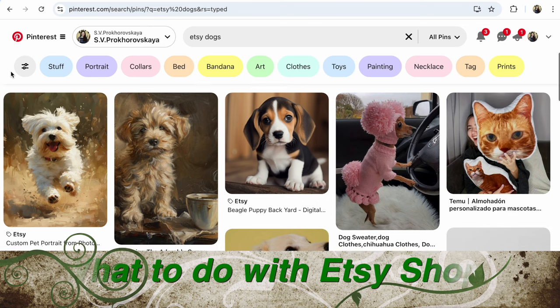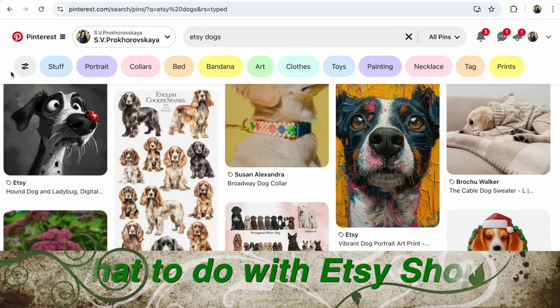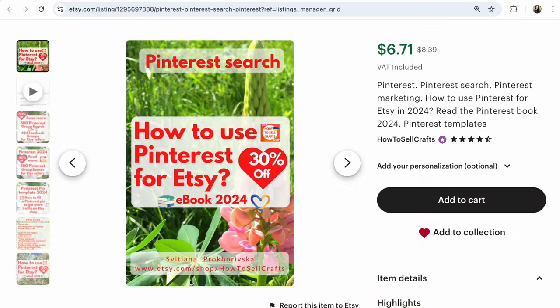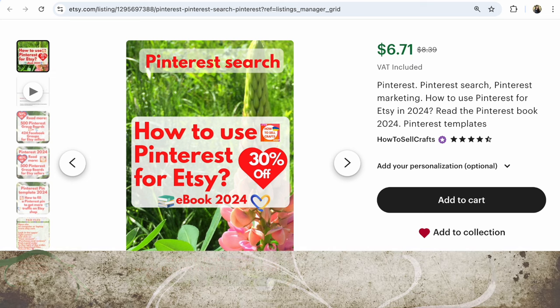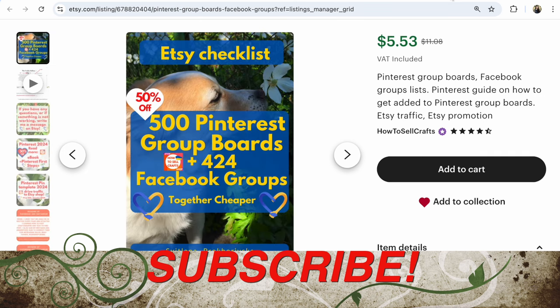When you start your Etsy shop, or when you haven't worked on Etsy for a long time, add Pinterest to your Etsy shop — it's so much helpful. If you have any questions about it, write under this video. I want to add that your Pinterest account must be in English. If you need help, download my ebook The First Steps on Pinterest and the list of 500 Pinterest group boards for Etsy sellers.